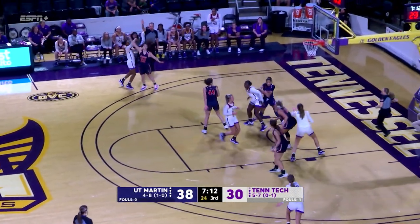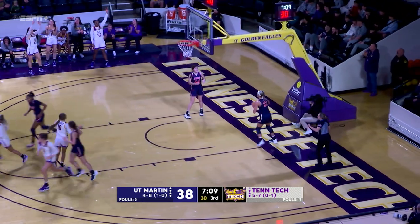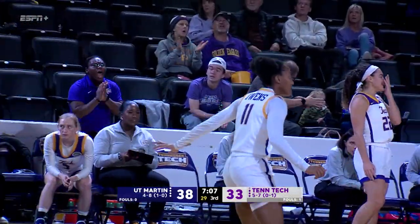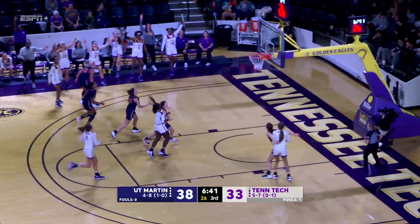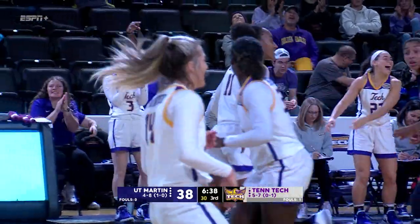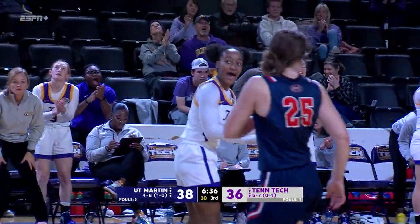Malia Owens, quick trigger, three is through, Owens finds the bottom. Owens, can she make it a second consecutive? You betcha. That's the way to get her shots — get her out in transition.